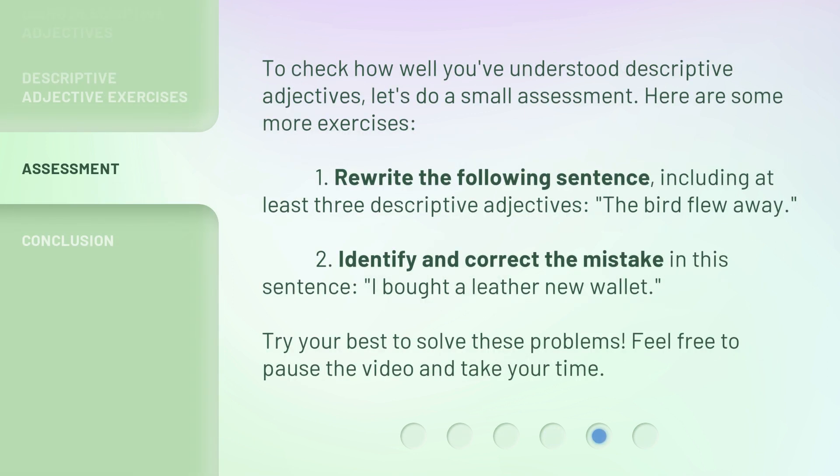To check how well you've understood descriptive adjectives, let's do a small assessment. Here are some more exercises. 1. Rewrite the following sentence including at least three descriptive adjectives: The bird flew away. 2. Identify and correct the mistake in this sentence: I bought a leather new wallet. Try your best to solve these problems. Feel free to pause the video and take your time.